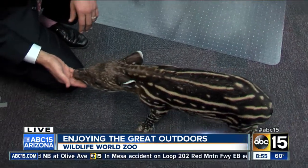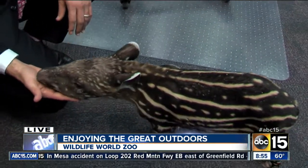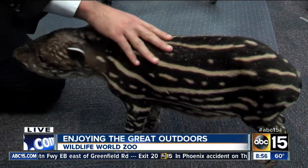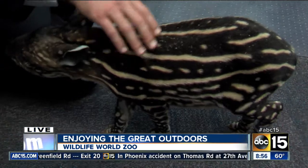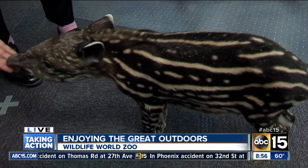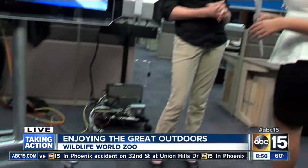She was born just two weeks ago. You can come out to Wildlife World Zoo, an aquarium, and we also have a new baby jaguar that you can see in our nursery. With the beautiful weather this holiday weekend, it's a great time to come out.